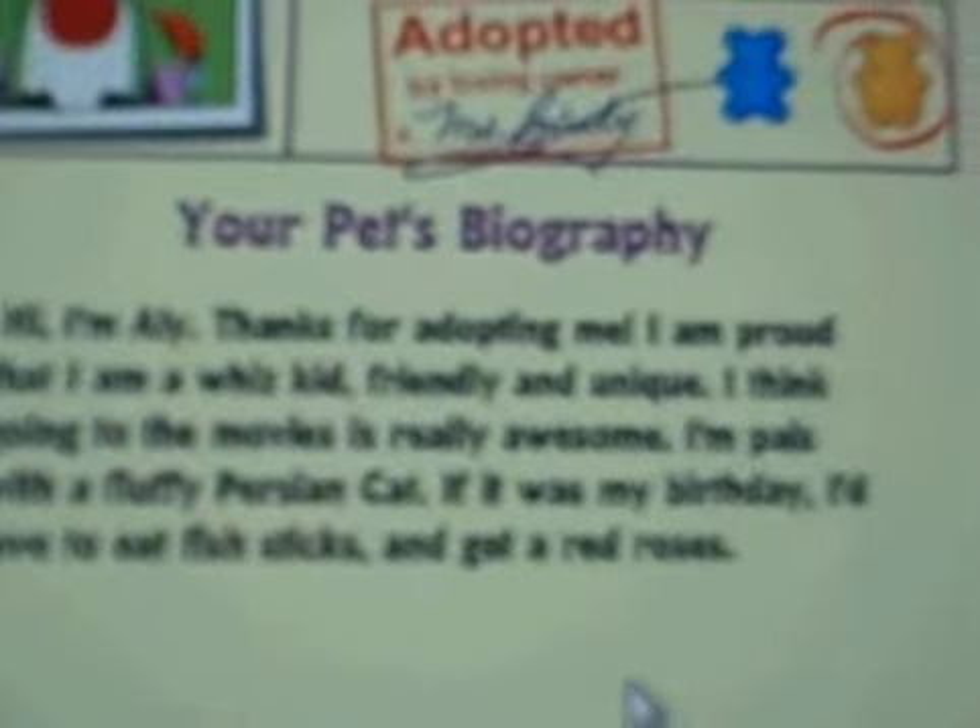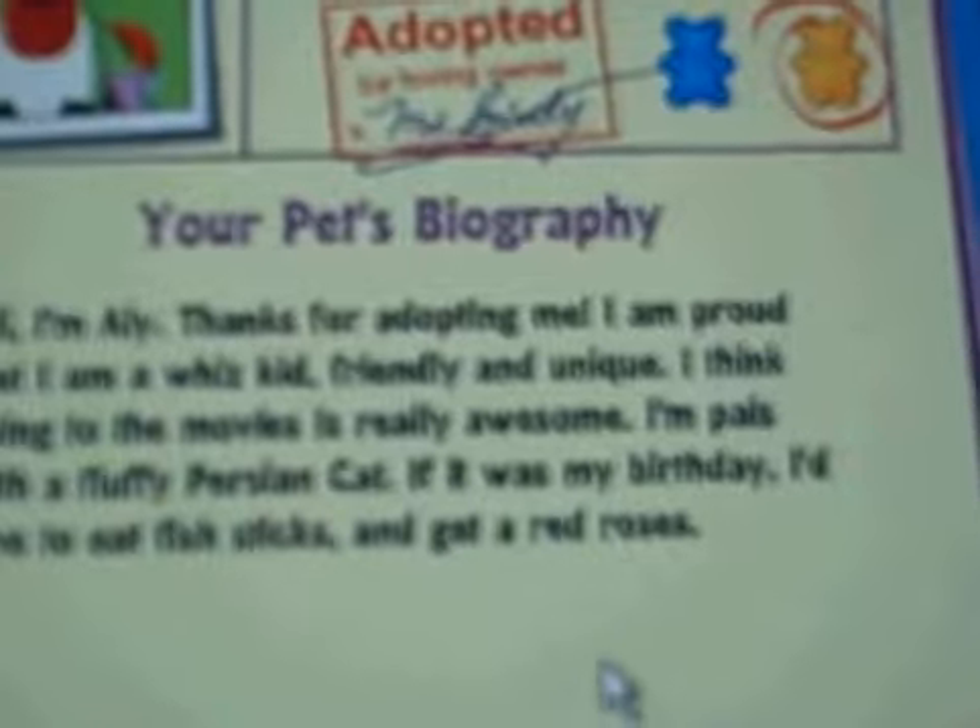I'm proud of the fluffy Persian cat. If it was my birthday, I'd love to eat fish sticks and get red roses.